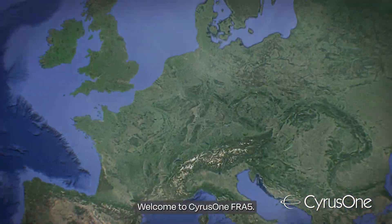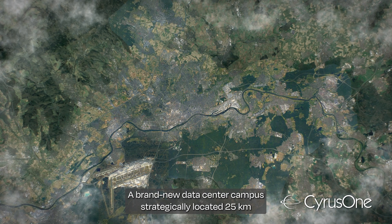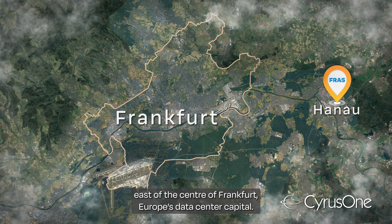Welcome to Cirrus 1, Fra 5, a brand new data center campus strategically located 25 kilometers east of the center of Frankfurt, Europe's data center capital.